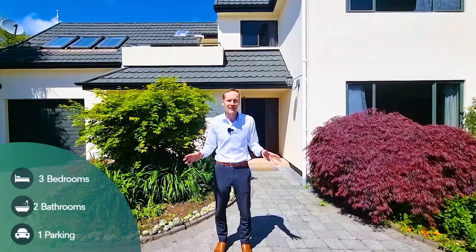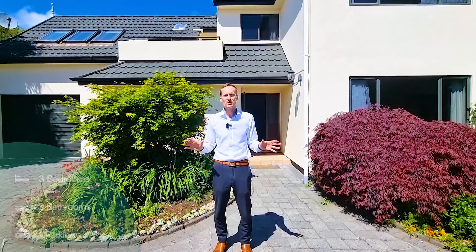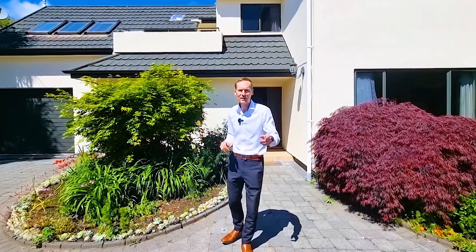Hi, I'm Bryn Parry. We're standing out the front of 24A Otonga Road in Springfield. Beautiful three bedroom, two bathroom, two living area home, ready for its new owners. If you play your cards right, you could be in before Christmas. Let's go and have a look.